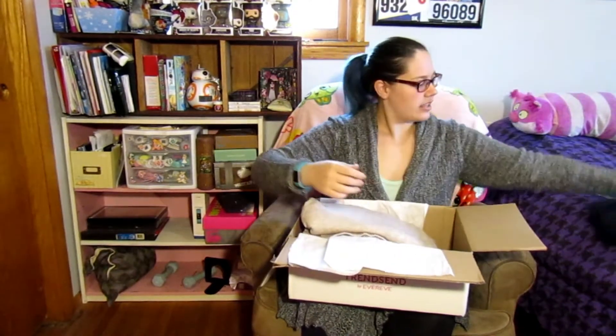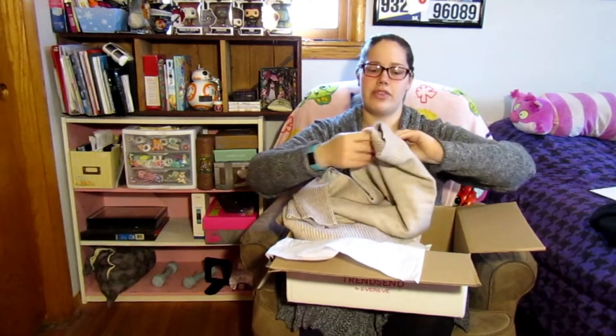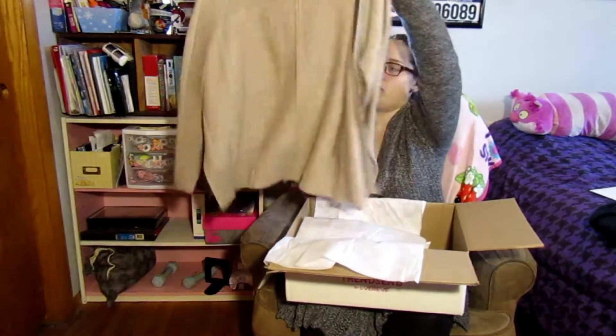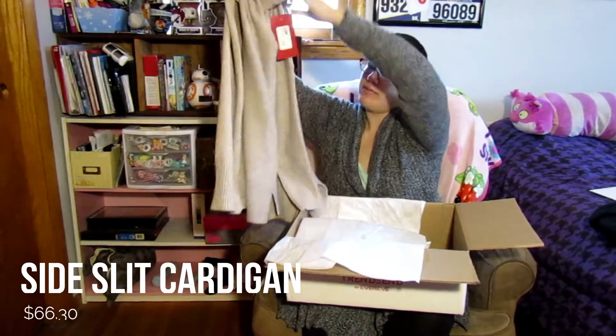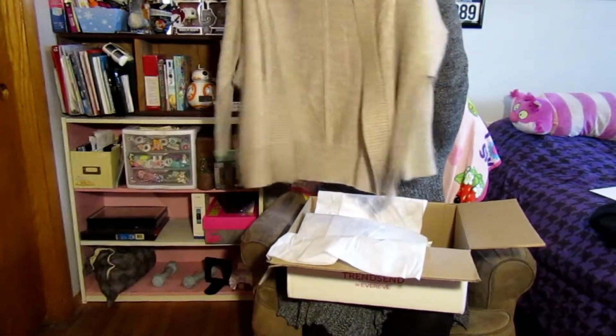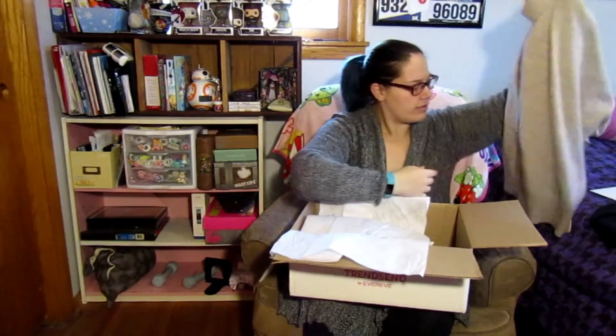We got a sweater in here, so maybe they paired the sweater with the tank top to make it a little more weather appropriate. Here's a great big fluffy sweater — can't really hold it up properly. It's very heavy but very soft. I think Trendsend actually does it in outfits, so that would be considered like one outfit.